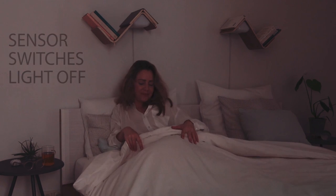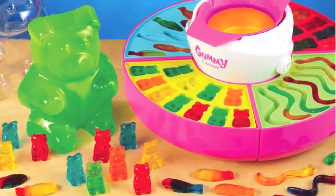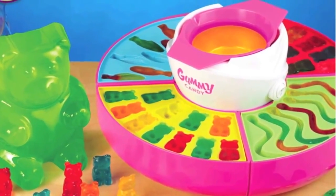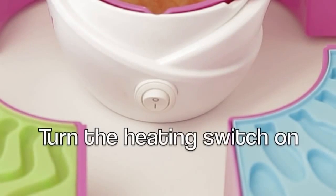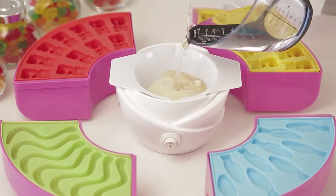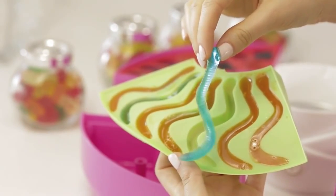Now go buy yourself a book on DIY candy and marvel at the Nostalgia Gummy Maker. Use flavored jello and gelatin to make this delicious chewy treat. Add ice to cool the silicon molds, turn on the heating switch, pour in the jello powder and water, and let it warm up. Then put in the molds and peel them out when they're ready to eat.